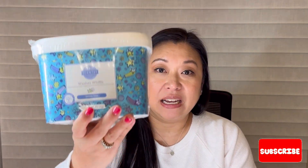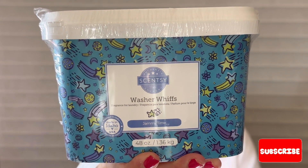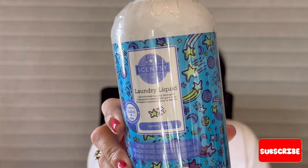The laundry bundle comes with the 48-ounce size of washer whiffs, two packs of dryer discs, and 120 fluid ounces of laundry liquid. I think they're changing these up or the price is going to be different, so I wanted to snag one before that happened. I also picked up another one of these bundles in Fluffy Fleece, but it's sitting in a box. Hopefully I can start incorporating these and let you guys know how I like them.